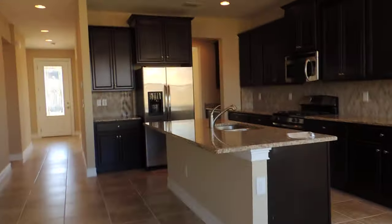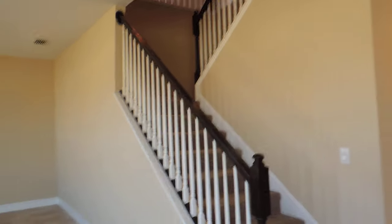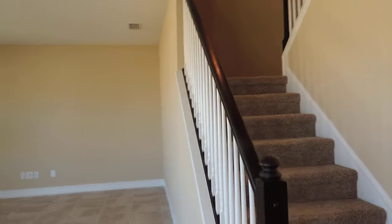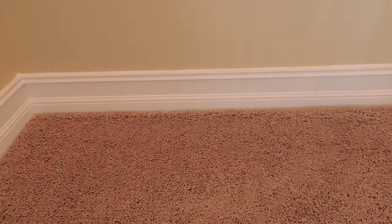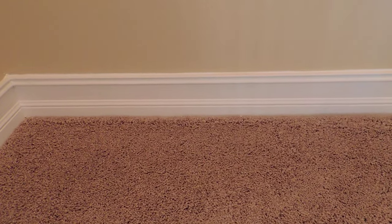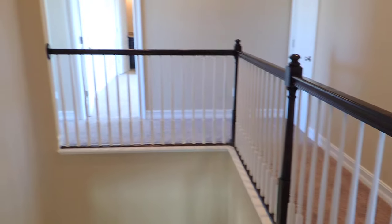Let's take a walk and look at the bedrooms upstairs. You can see they did the espresso rails with white spindles — very nice looking. All upgraded Berber carpet. The baseboards are five and a quarter to five and a half inch, and they're not your regular baseboard style — pretty nice looking. You can see the railing leads all the way up. Very pretty.